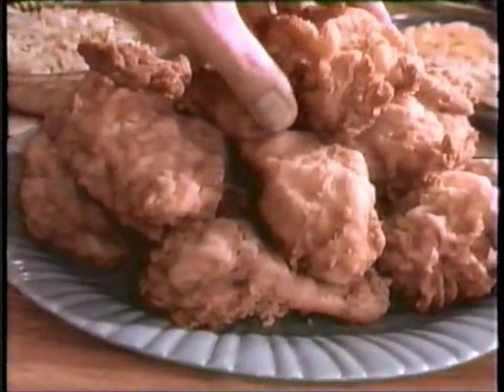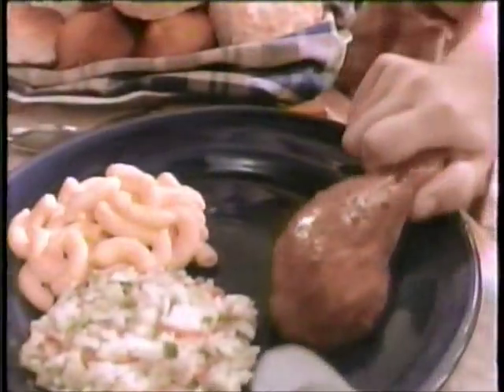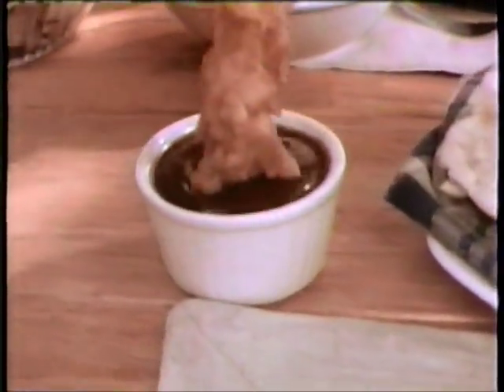If you think KFC just serves the Colonel's original recipe chicken, think again. There's plump, juicy tender roast — our new roasted chicken served in pieces. And the Colonel's Crispy Strips, freshly prepared all day. At KFC, our menu is getting so big, you might need a bigger table.